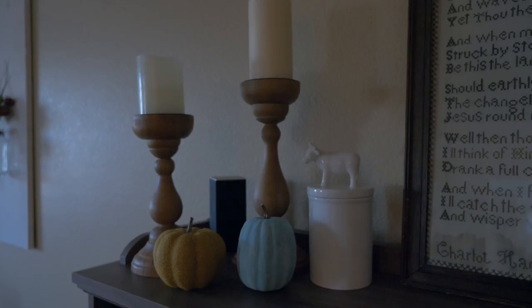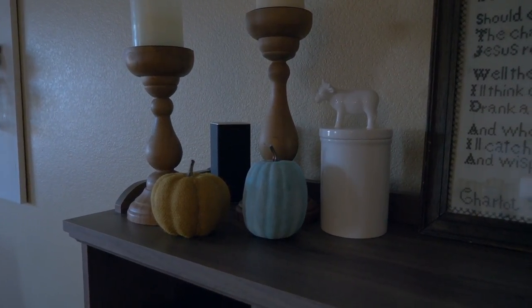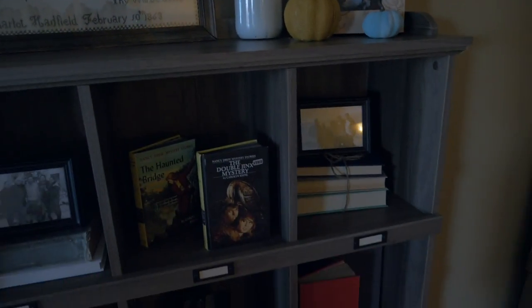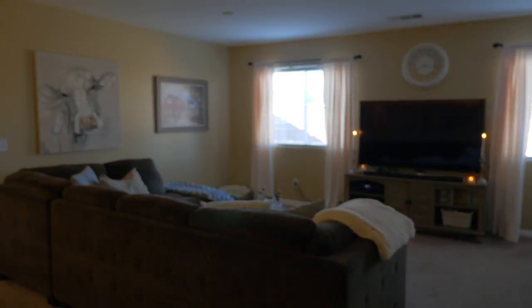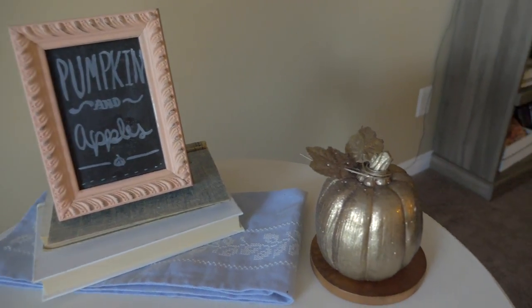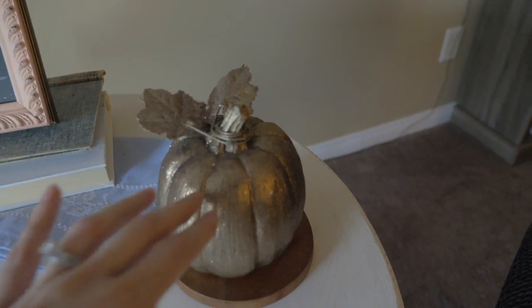Moving into the living room, we have this bookcase over here. On top I have some candlesticks from Kirkland's, little pumpkins from the Dollar Tree — a couple of them I've chalk painted. I have some more wheat stems. Most of this isn't specifically fall decor, just a couple of little pine cones and sprigs down there. Over on this little table I have this pumpkin and apple sign that I made a few years ago, and this shimmery, metallic pumpkin I got last year at Kirkland's.